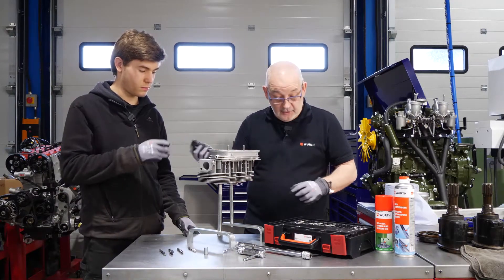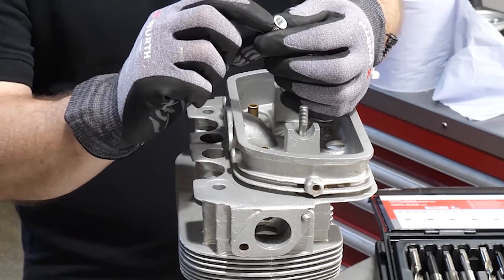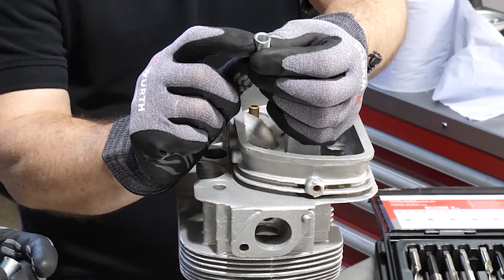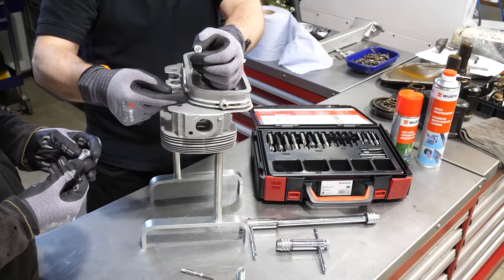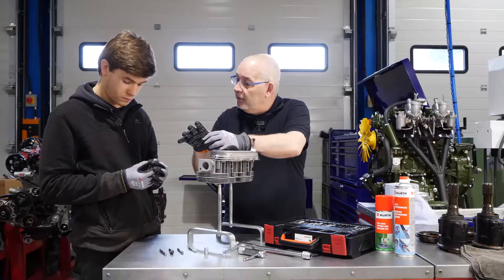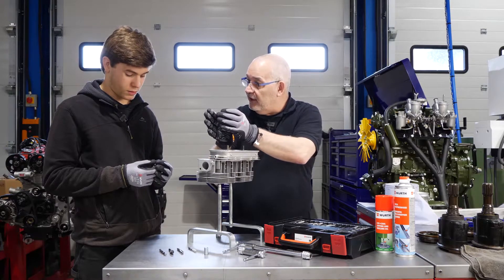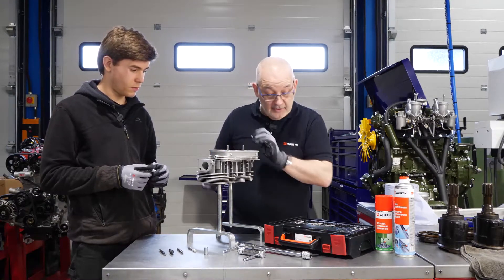Nick explains what makes TimeCert different. The solid insert has the same thread OD and thread pitch as what you're trying to achieve. There is a collar on the top that stops it going too deep and self-locks it. At the bottom, the threads aren't fully formed - they're slightly tapered - so as you insert it into the head it locks at the top with the collar and at the bottom via cold rolling. No thread lock, pins, or lugs are needed.